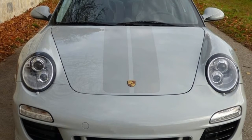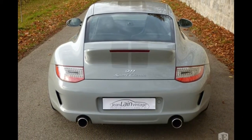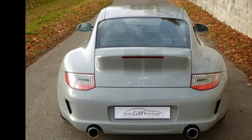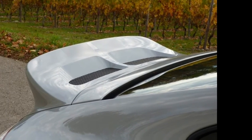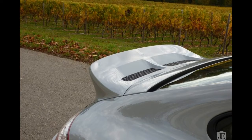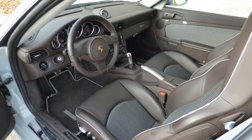Porsche charged €169,300 for the Sport Classic in 2010, but with only 250 made, they've been trading at prices far higher. This one, with 11,110 miles on the clock, is listed for €380,000 — roughly $440,000 at current exchange rates, or more than twice the original sticker price.